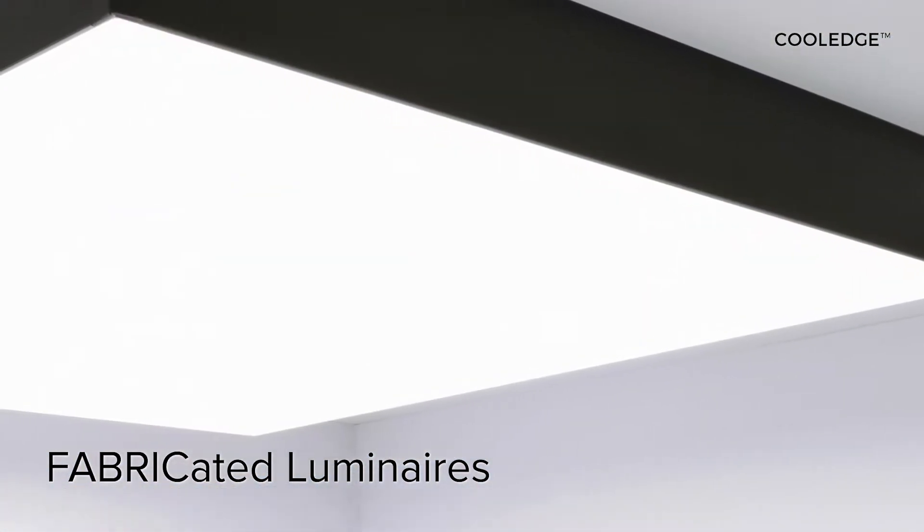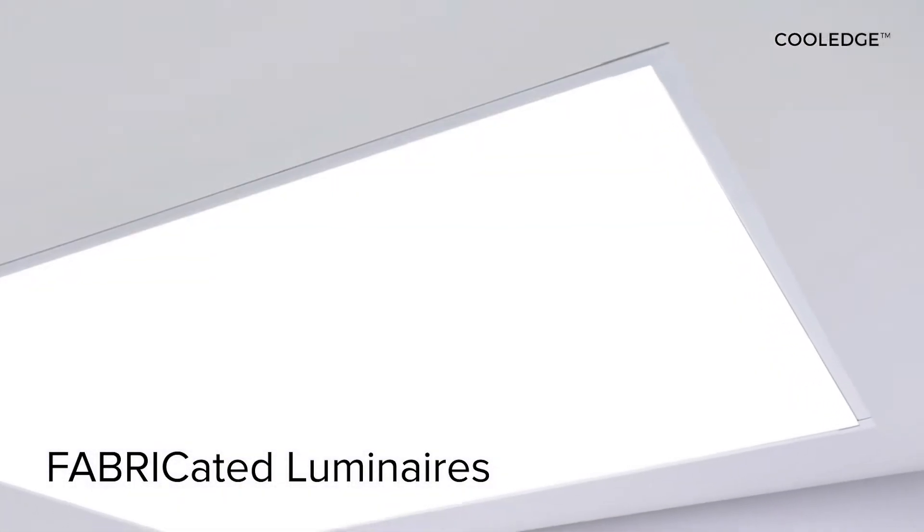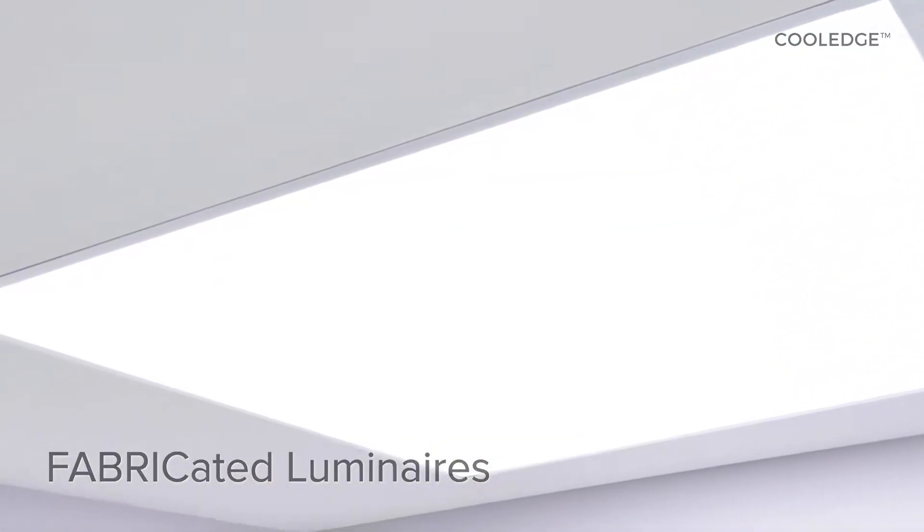Produced in a wide range of sizes and for different ceiling types, fabricated luminaires are revolutionary because they deliver immersive illumination in familiar formats that are simple to understand, simple to specify, and simple to order and install.